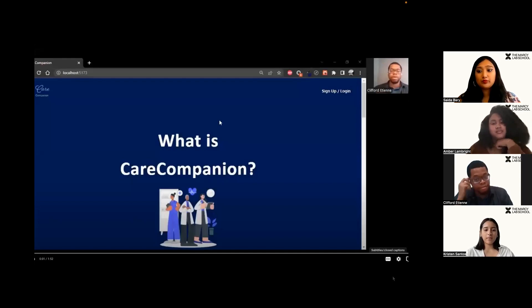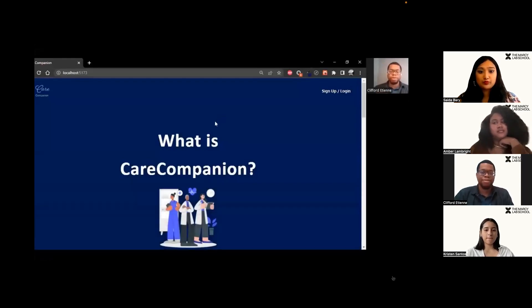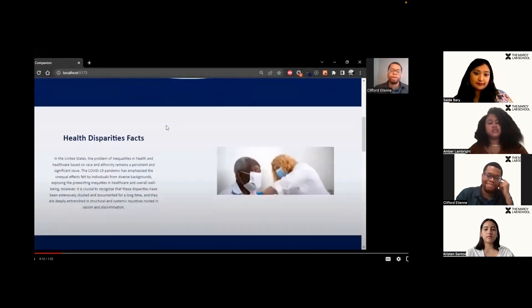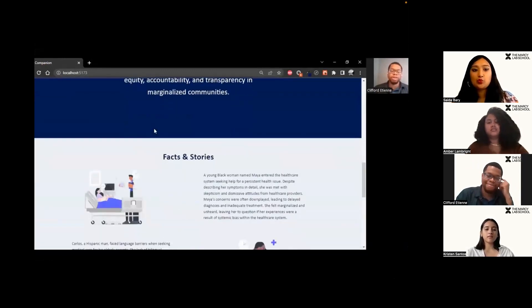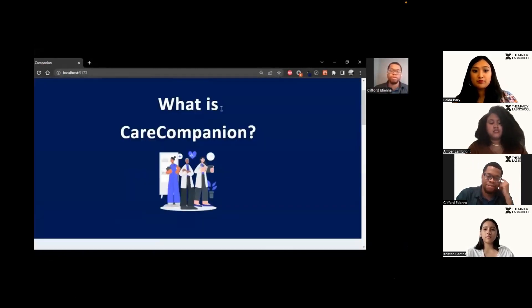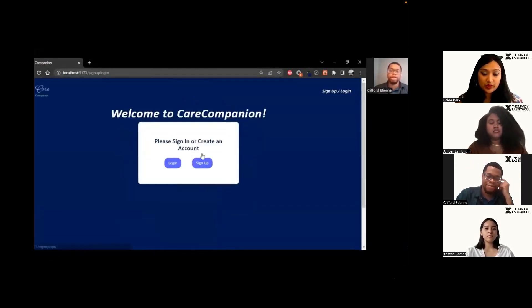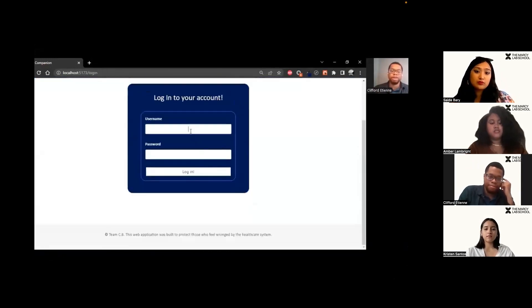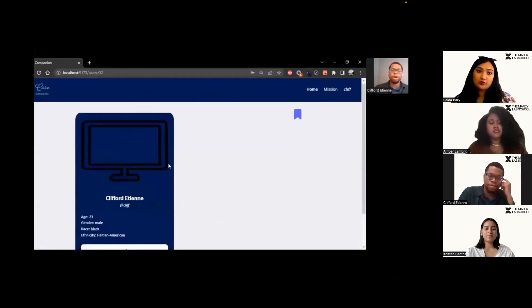And this is a demo of the application. I'm Clifford, and I'm here to demo our web application Care Companion. As a user, when I first access Care Companion, I'm able to see the submission page where I get to know more about Care Companion with facts, stories, and details from people of color experiencing struggles in achieving quality healthcare. Clicking here, I can log in or sign up. I'll fill out this form with some information, but since I have an account, I can just log in.